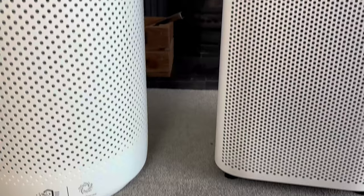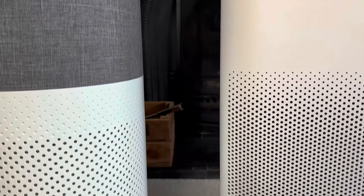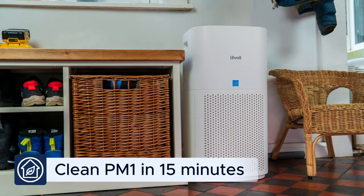We can compare this CADR score with other devices we've tested to estimate what we'd expect in our test room. We expect it to be quicker than the Levoit Core 400S, which completed our test in 22 minutes, but slower than the Levoit Core 600S, which completed our test in 15 minutes.